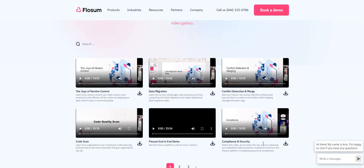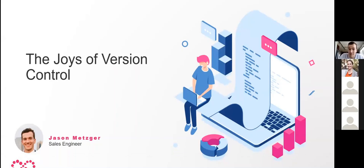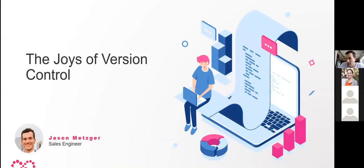This is a Flossum end-to-end demo. The goal today is to look at version control — give some insight into how it's being used, why some companies aren't using it, gaps teams are experiencing, and gather feedback on what features you'd like to see. That feedback will help tailor the demo in two weeks.